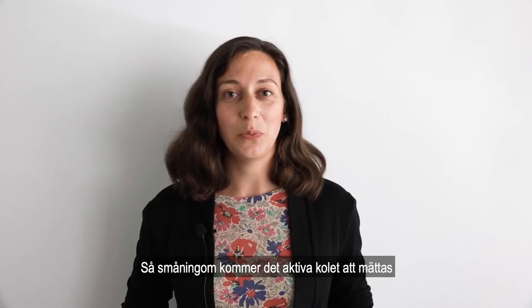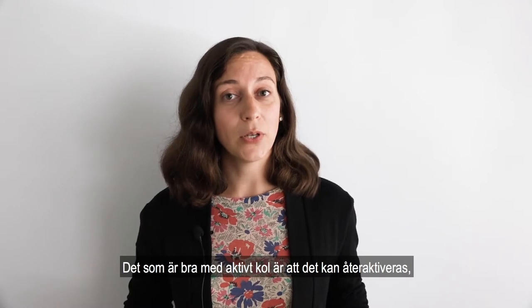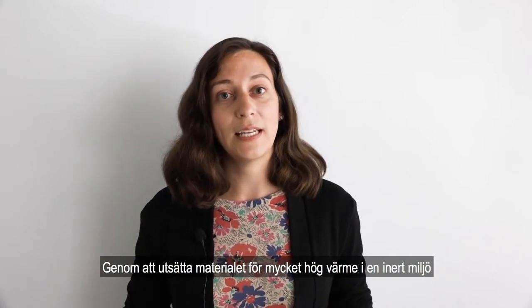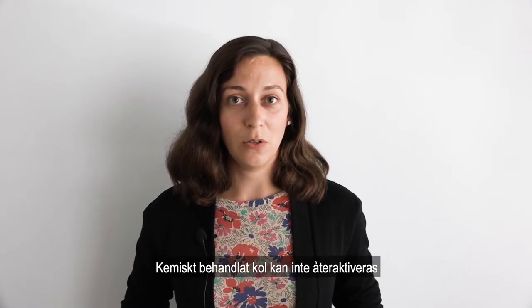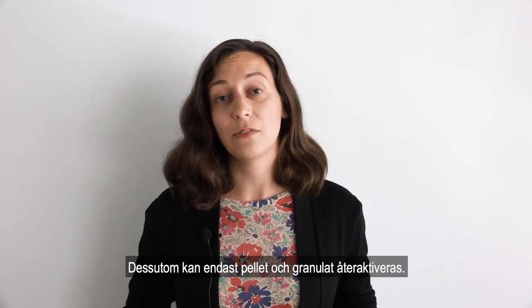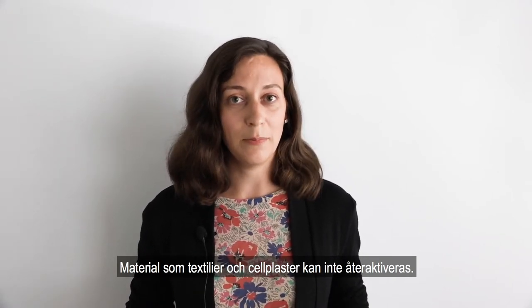Eventually, activated charcoal will become saturated and will no longer be able to adsorb molecules from the air. The great thing about pure activated charcoal is that it can be regenerated in these cases, because molecules are adhered to the surface by only weak forces. So the gas molecules can be removed by heating the charcoal up to very high temperatures under an inert atmosphere and it can be used again. Chemically treated activated charcoal cannot be regenerated without losing its chemical adsorption properties. Additionally, only materials like pellets or granules can be regenerated — materials that have charcoal incorporated into them, like textiles or foams, cannot be regenerated.